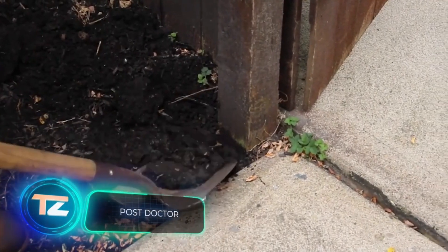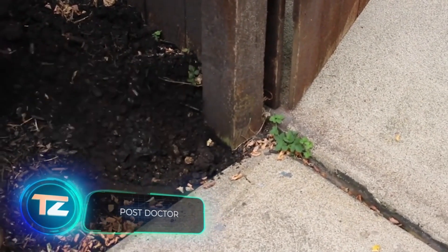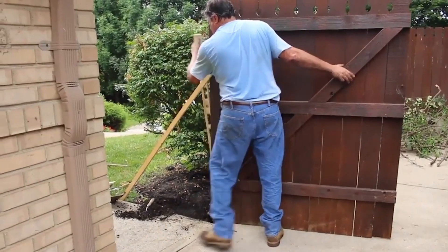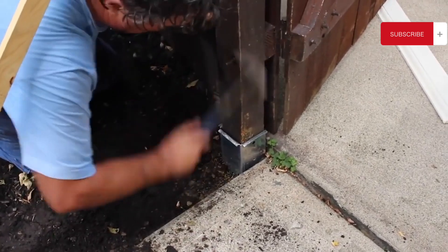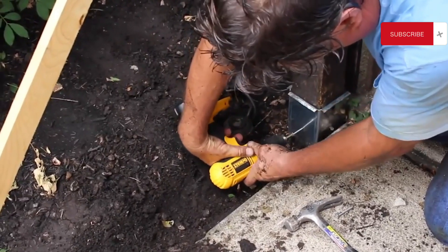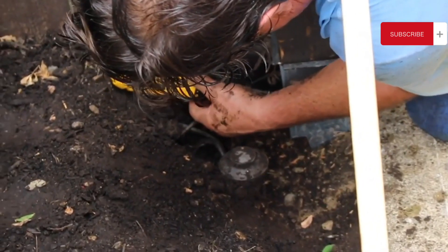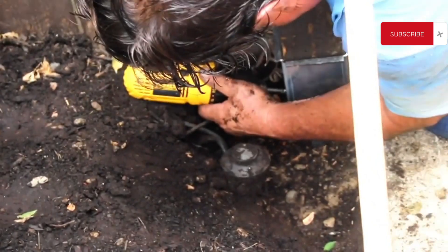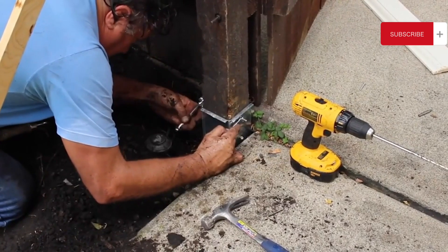Wooden fence posts have deteriorated, and now the entire structure is collapsing. The Post Doctor's team is ready to assist. The steel elements demand minimal effort from the installer — just attach Post Doctor to the failing post using 3 self-tapping screws and a bolt. According to the manufacturer, this repair will prolong the post's life by 10 years. A Post Doctor with a set of screws is priced at $44.